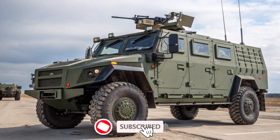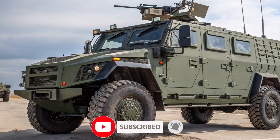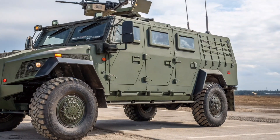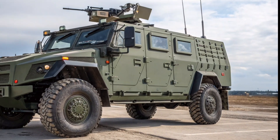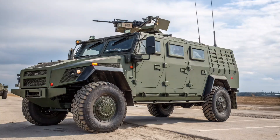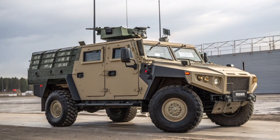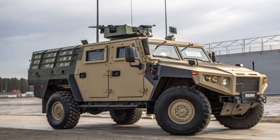The GAZ 2975 Tiger, known internationally as the Russian Humvee, is a high-mobility, multi-purpose military vehicle designed and produced by GAZ since the mid-2000s. By 2026, it remains a core platform in the Russian Armed Forces and is also used by several foreign militaries.